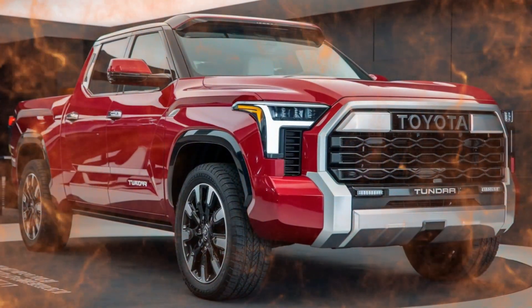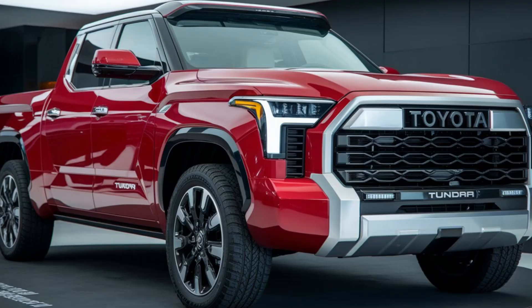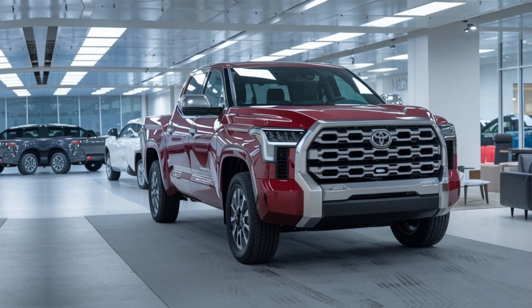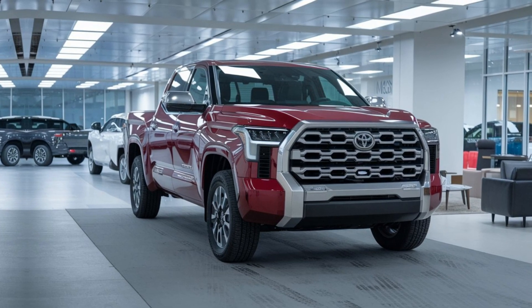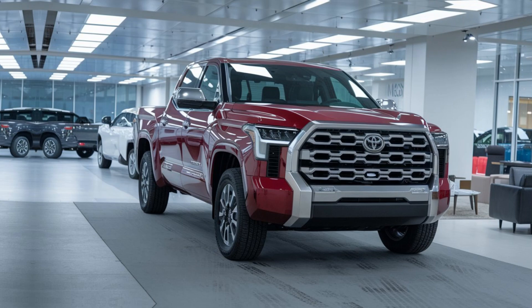Welcome to our in-depth look at the all-new 2025 Toyota Tundra. This powerhouse pickup truck is designed for adventure, offering a perfect blend of rugged off-road capabilities, cutting-edge technology, and modern design. Whether you're hitting the trails or cruising the highway, the 2025 Tundra is built to impress.